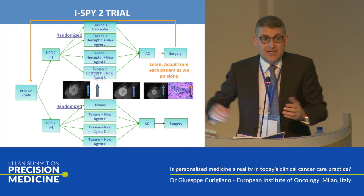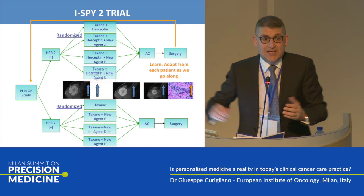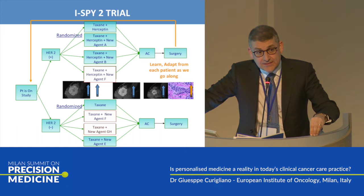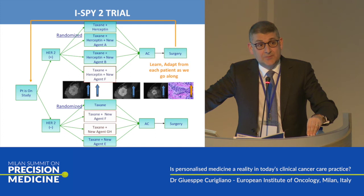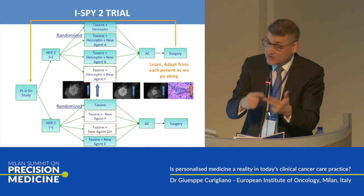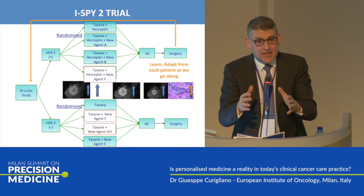This is very flexible — a master protocol in the neo-adjuvant setting. If you don't have activity of one agent, you can change the agent on the same pathway. According to FDA, a new agent can be registered in the neo-adjuvant setting if you demonstrate an increase in pathological complete response rate. So there is high-level integration between drug development, next-generation sequencing, and registration of an agent — impressive. In a very short time, you can achieve a lot of results and accumulate a lot of information.